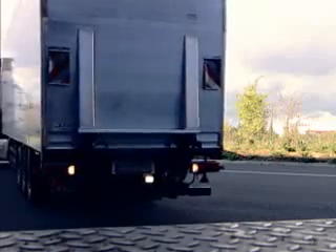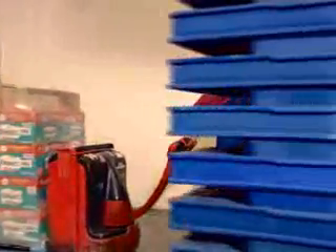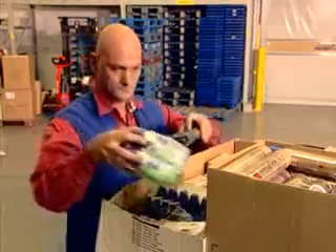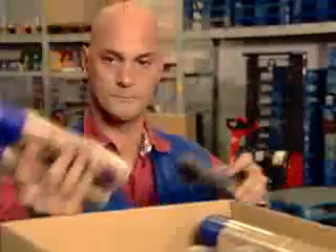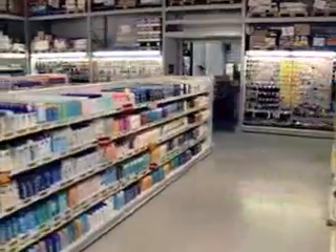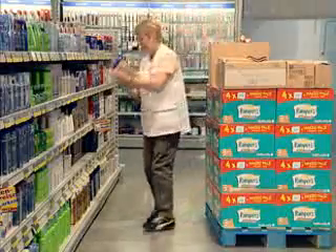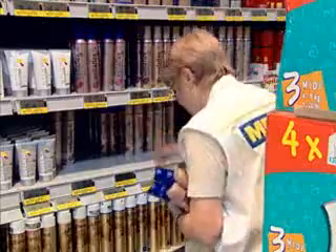Handling incoming goods in stores is currently just as labor-intensive as the incoming goods processing seen in the distribution center. The final leg of the journey from manufacturer to retail shelf is the path between the warehouse of the store and the sales area itself. Readily accessible, up-to-date and relevant information is essential to ensuring that a product is available at the right time and in the right place.